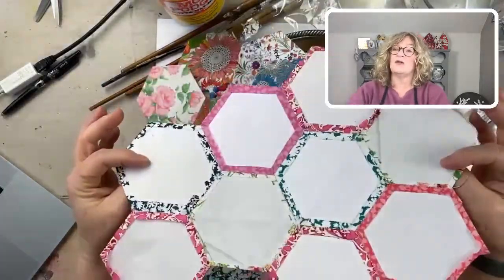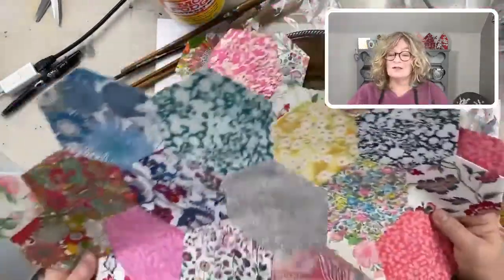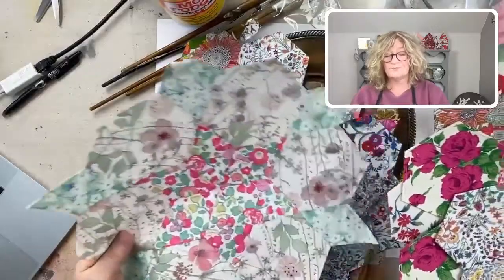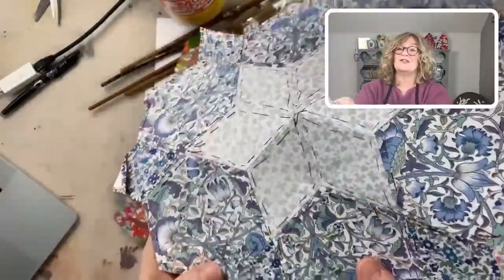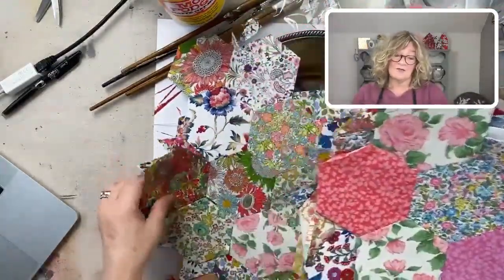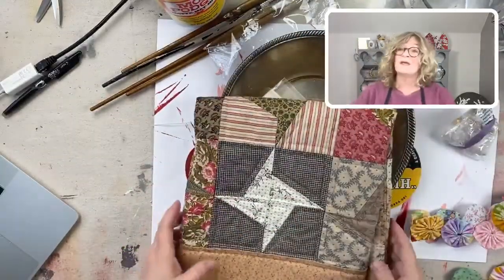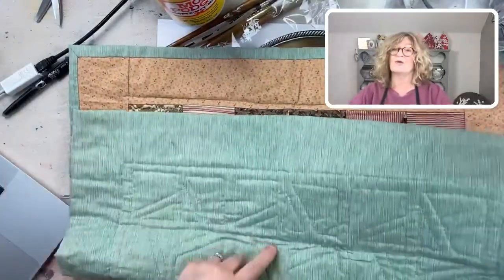All of this stuff is called English paper piecing. This is all my Liberty of London fabric — I'm putting together this kind of bulky quilt, but I want it to be a big quilt. And I also have some stars — you can see my basting stitches there. I am a hand piecer. Here's a little quilt that I did years ago, and this is all hand pieced — hand sewn and hand quilted.